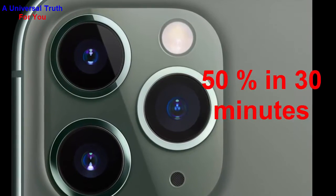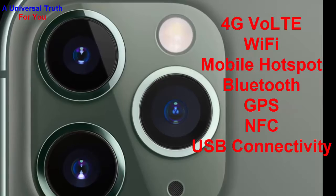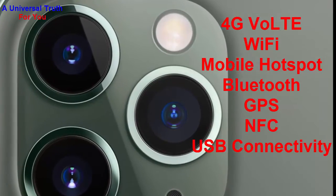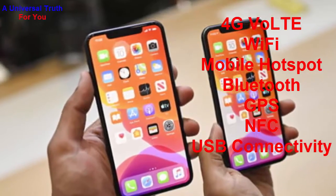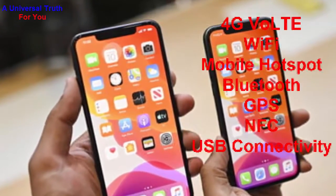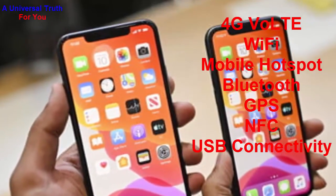Now let's go for its network and connectivity features. It supports 4G with VoLTE, Wi-Fi with mobile hotspot, Bluetooth, GPS with GLONASS, NFC, USB connectivity, and many more.